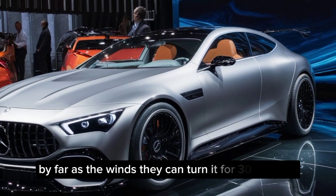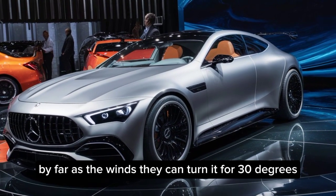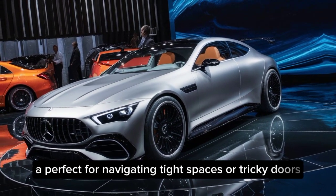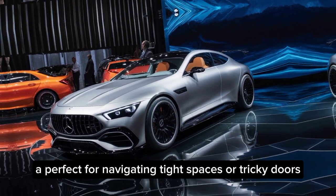But the coolest feature by far is the wheels. They can turn a full 30 degrees, allowing the car to move sideways like a crab — perfect for navigating tight spaces or tricky terrain.